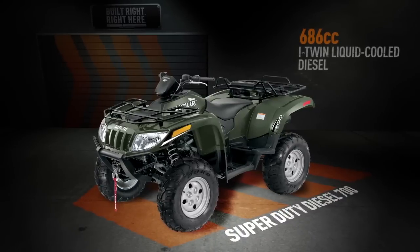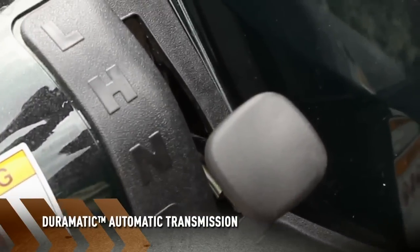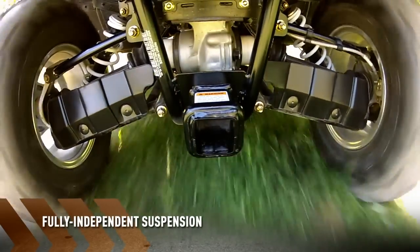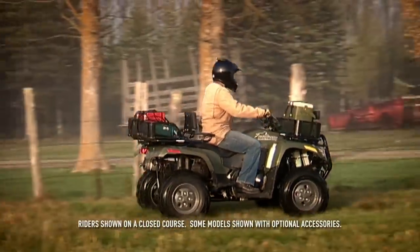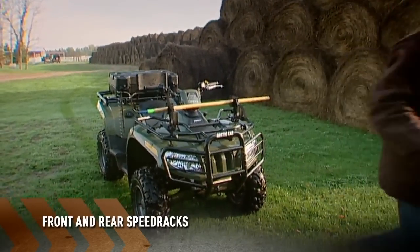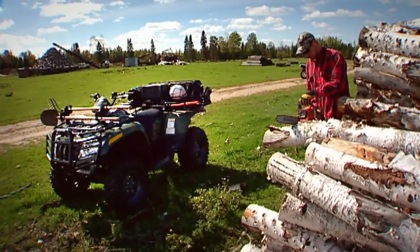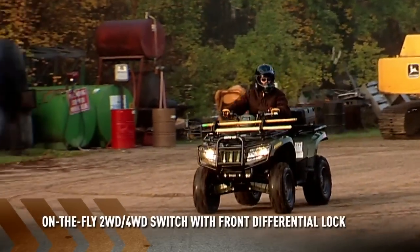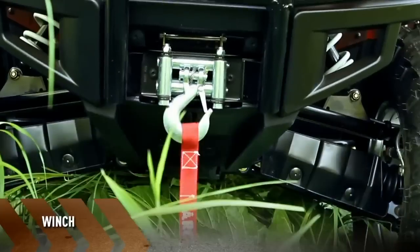The Super Duty Diesel 700 comes in green and features a Duramatic automatic transmission for easy operation and a fully independent suspension that gives you better traction by providing full tire contact on all types of terrain. Our speed rack system features built-in entry points, so adding whatever attachments you need to help get the job done is easy. It also comes with on-the-fly two-wheel drive, four-wheel drive, with front differential lock, and a winch.